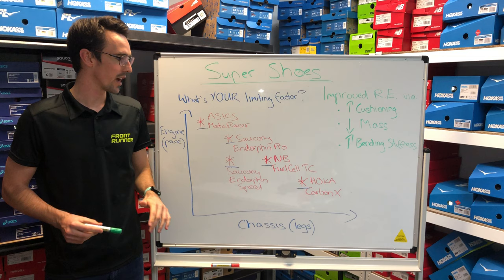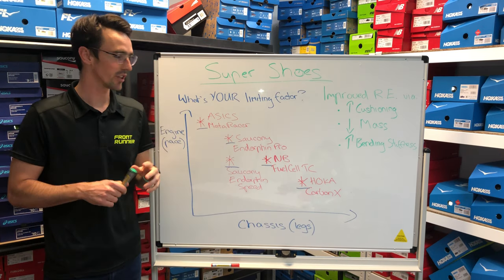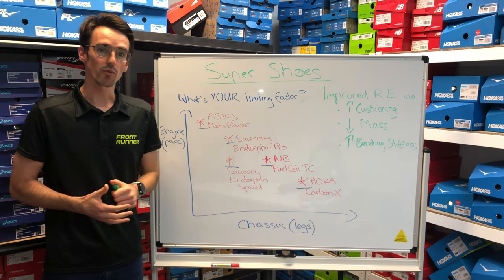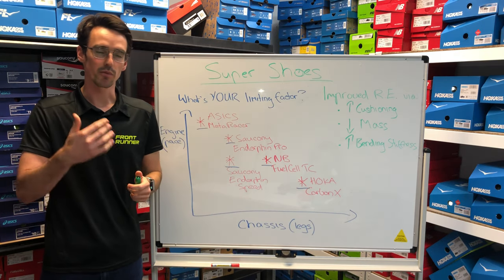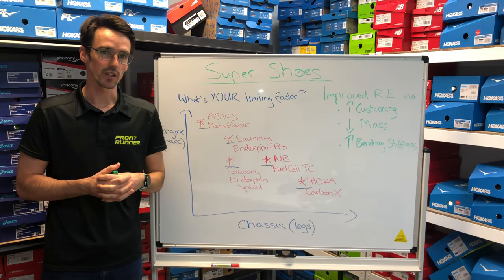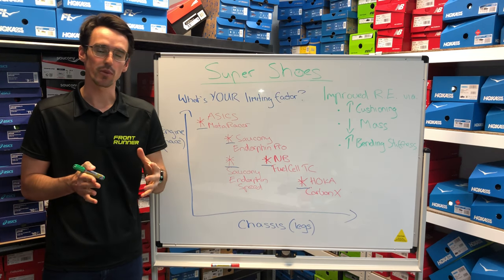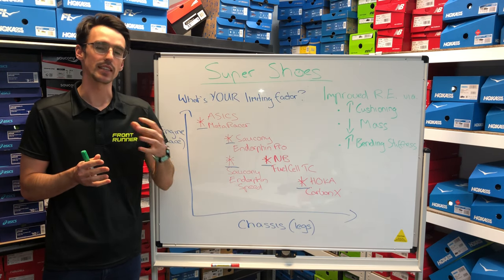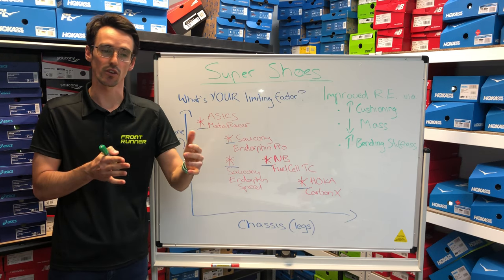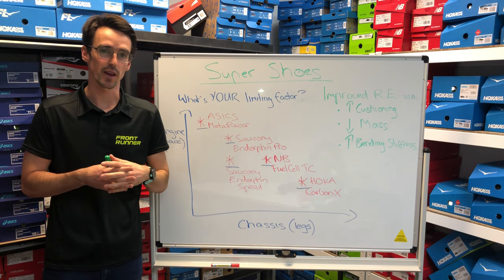What we've drawn up here is to help people understand how different shoes can affect them individually — and the key question is: what's your limiting factor? If you have a race coming up and you're looking to run a PB, the race distance starts to become a really important factor to analyse. For most people building up to a five kilometre distance, it's probably the pace or intensity associated with that race that's the limiting factor. Whereas for most people going to a marathon, the distance itself is the main challenge.